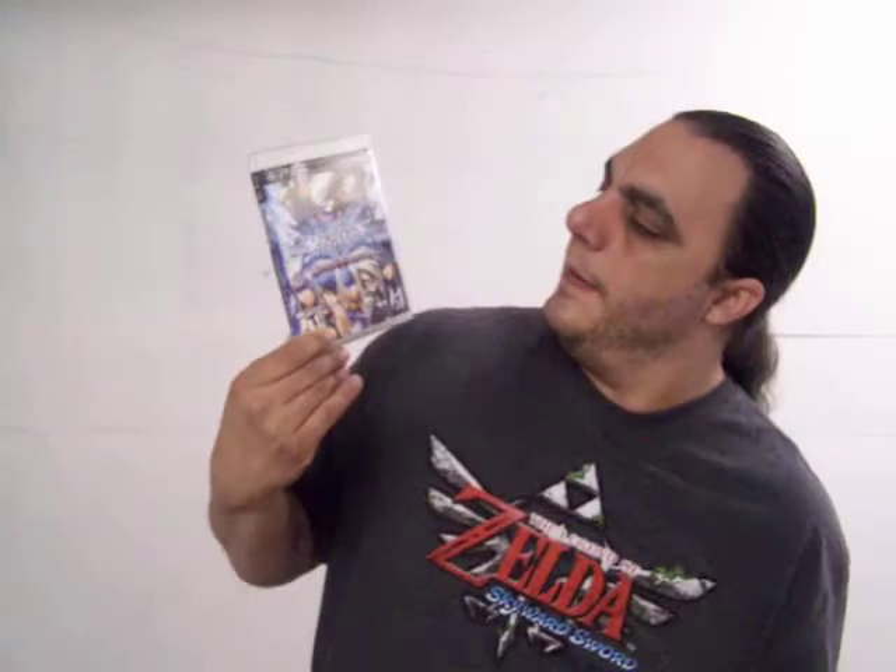The next one I grabbed was BlazBlue Continuum Shift. I've only played this once and there's a lot of dialogue for the story mode and I was really tired and I actually fell asleep while I was playing it. So I'll have to give this a go another time. I also picked up the Complete Edition of Mortal Kombat. This is sort of a mashup box. I took it out of the red box because I don't like the red boxes and I don't like the Greatest Hits stuff.